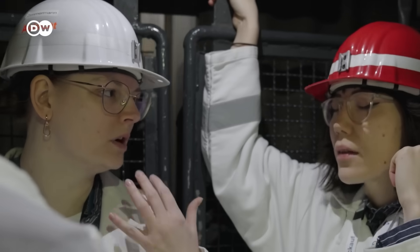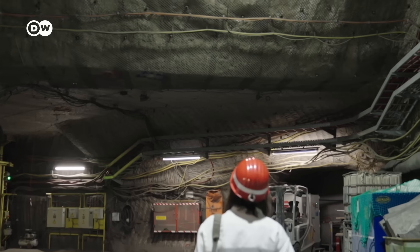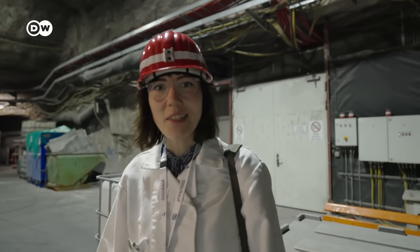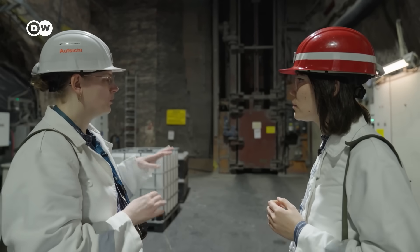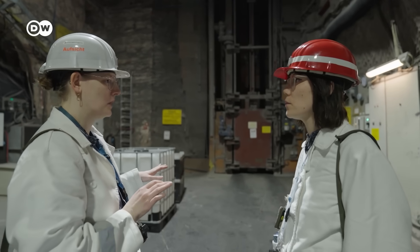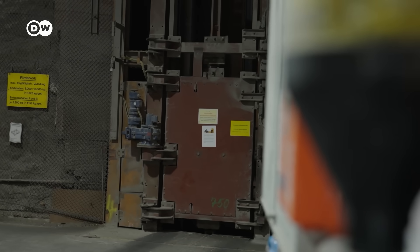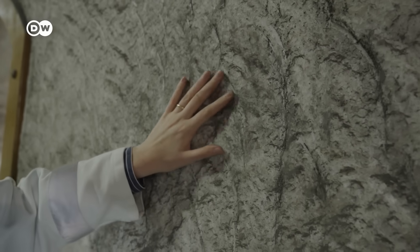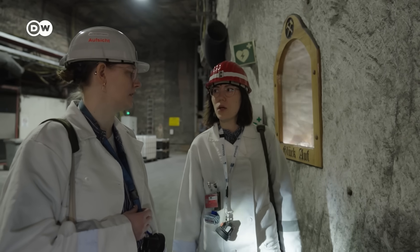You can feel the pressure on your ears going down. It's really warm actually. All of the waste was transported down in this elevator.